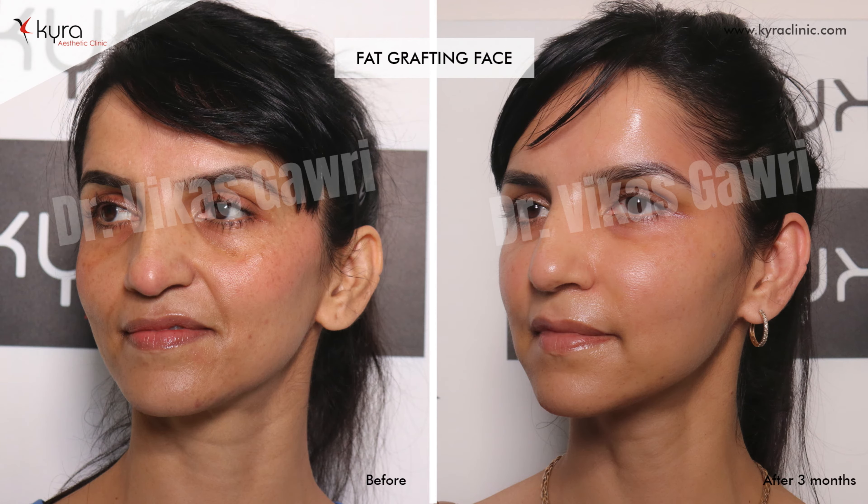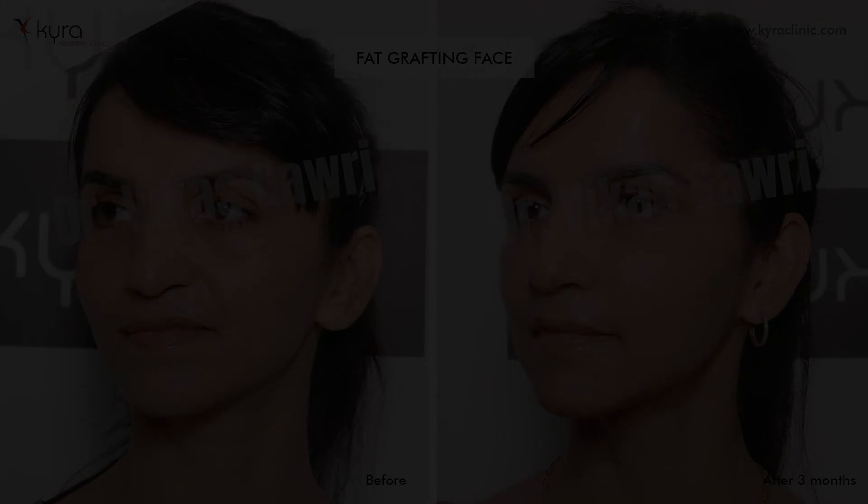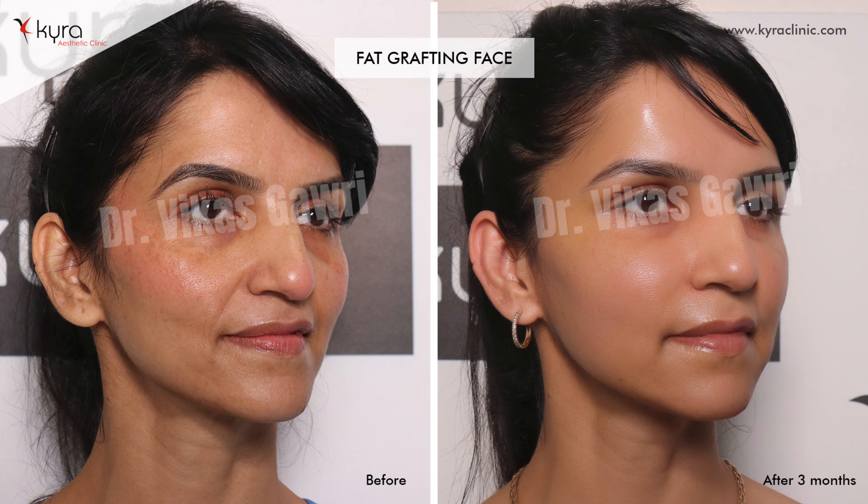The result is very important because the patient is not interested in the technique — she is interested in the result. Initially we have to wait two to three weeks because on average 30% of the fat gets absorbed. This is the final result. As the patient wanted, she has fuller cheeks and fuller under-eye areas, and similarly from the other side.